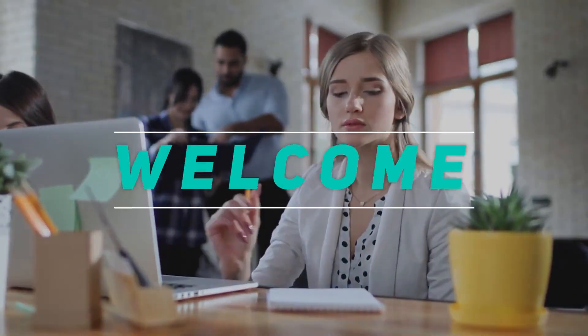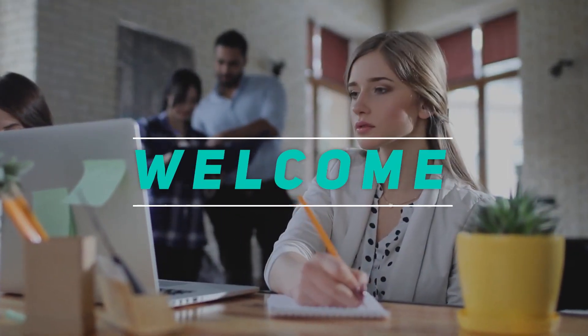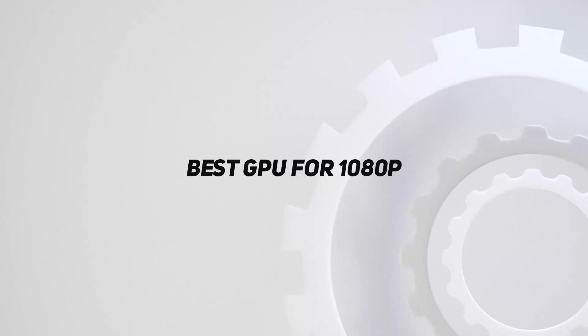Hey, welcome back to my channel. In this video, I'm gonna talk about the top 5 best GPUs for 1080p.